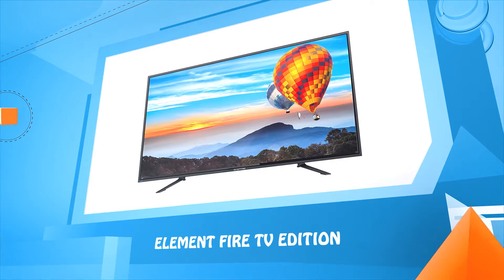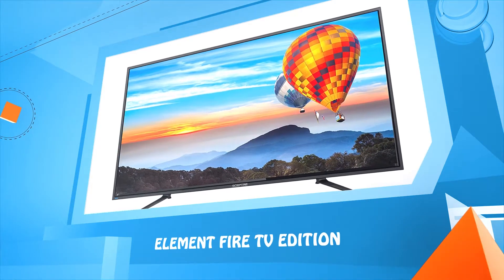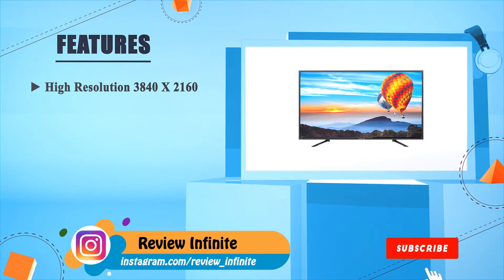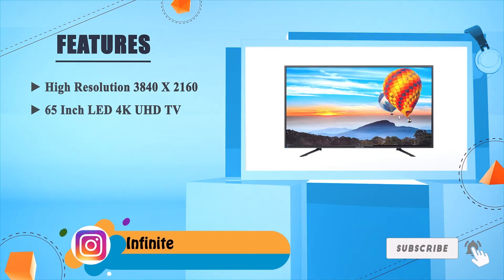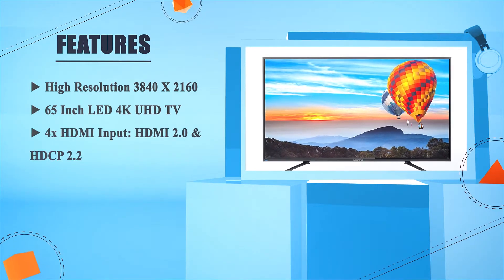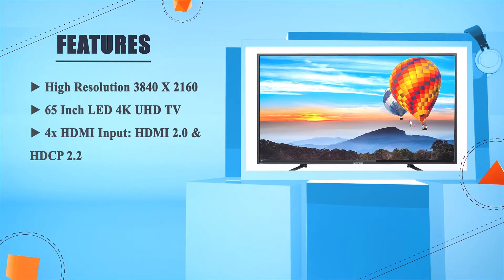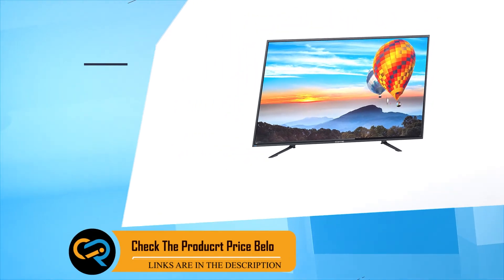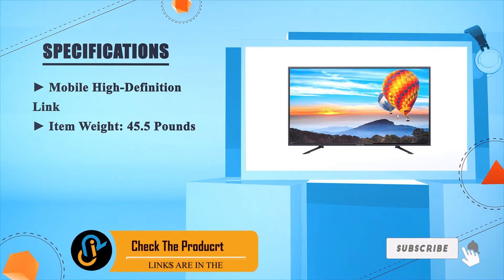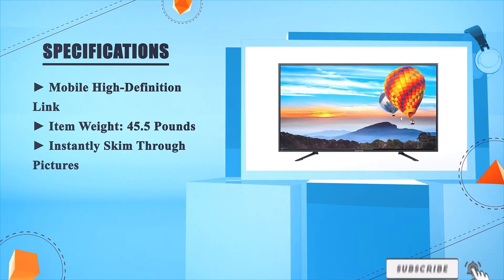Number 1: Element Fire TV Edition. Available in 38, 40, and 55/60/65 inches. LED 4K UHD TV with 4x HDMI input, HDMI 2.0, and HDCP 2.2. Mobile high-definition link. Item weight: 45.5 pounds. Instantly skim through pictures.